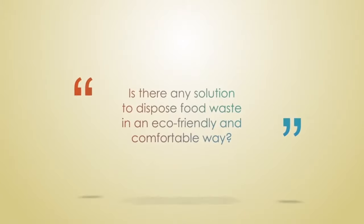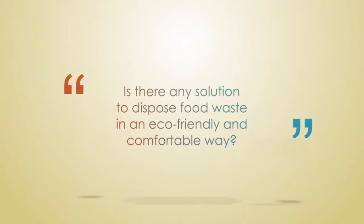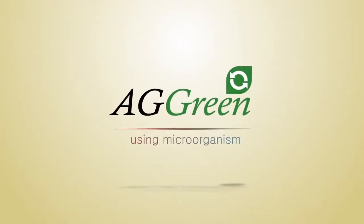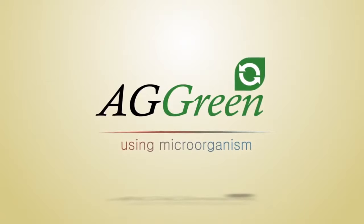Is there any solution to dispose of food waste in an eco-friendly and comfortable way? Yes — with AG Green Corporation's BioGreen, the food waste disposal unit using microorganisms.